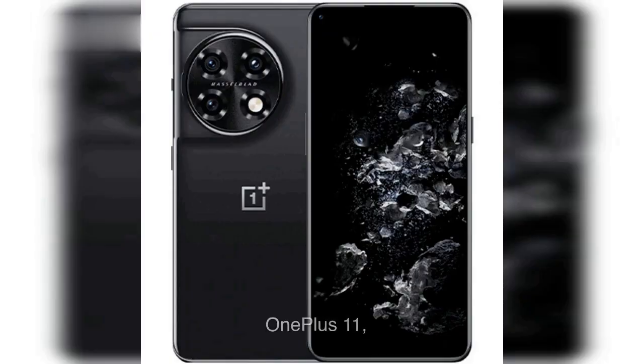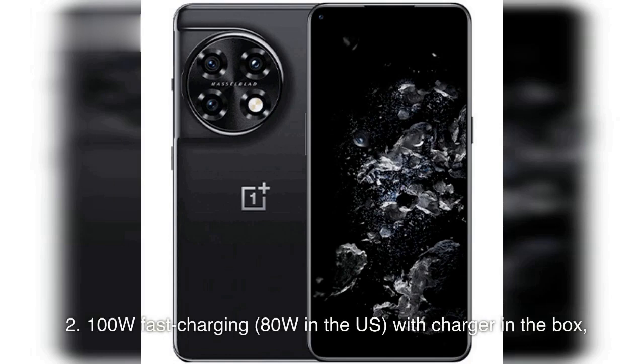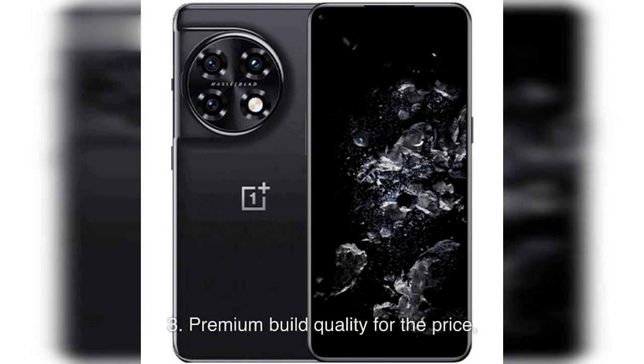Number 5: Best Fast Charging Phone — OnePlus 11. Pros: 1. Snappy and Smooth Performance. 2. 100W Fast Charging (80W in the US), with Charger in the Box. 3. Premium Build Quality for the Price. 4. Competitive Main Camera for Photos.